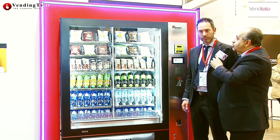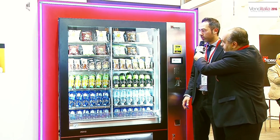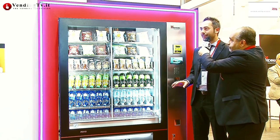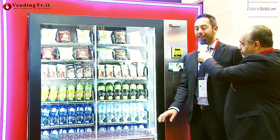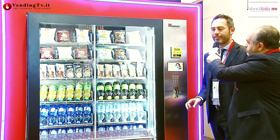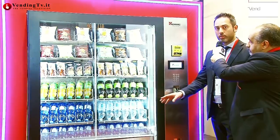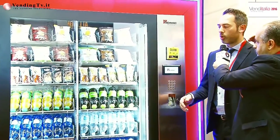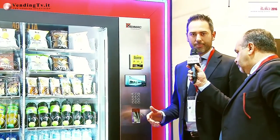Come sempre ci contraddistingue il fatto che la macchina è interamente realizzata in acciaio inox sulla parte frontale e sul basamento — quindi nessun problema di ruggine, anche in installazioni di vending pubblico. Poi c'è l'ascensore, che vi permette di erogare prodotti fragili, o comunque bottiglie anche dall'alto, senza avere quelle classiche problematiche.